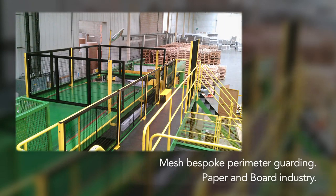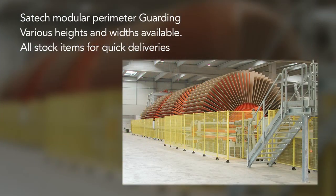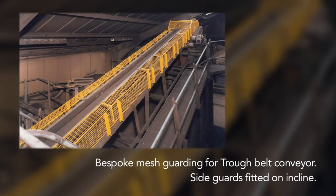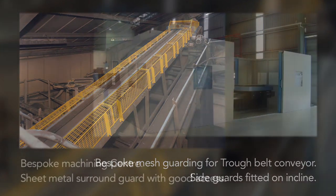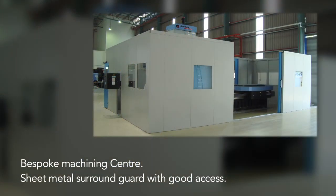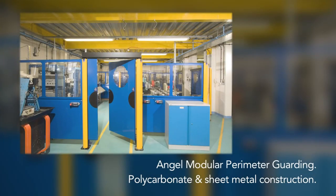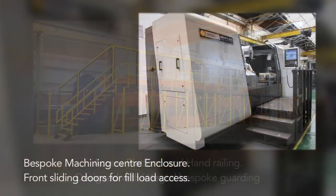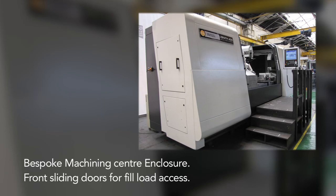At Procter Machine Guarding, we design, manufacture, install or just supply a very wide range of high quality machine guards, including bespoke guarding, standard machine guards and modular systems. All are designed and manufactured in accordance with the latest health and safety requirements.